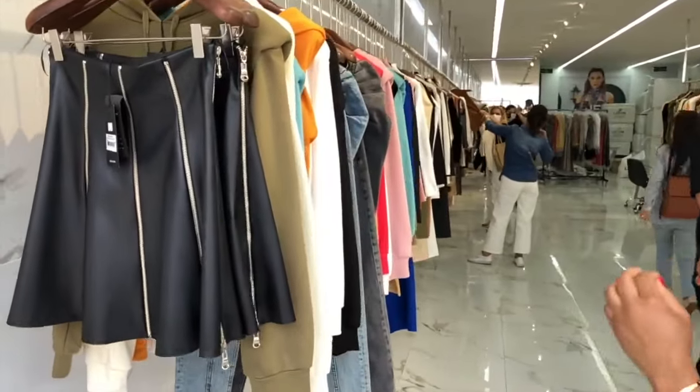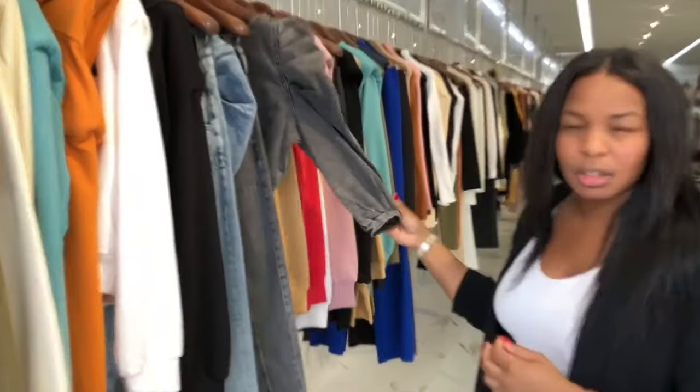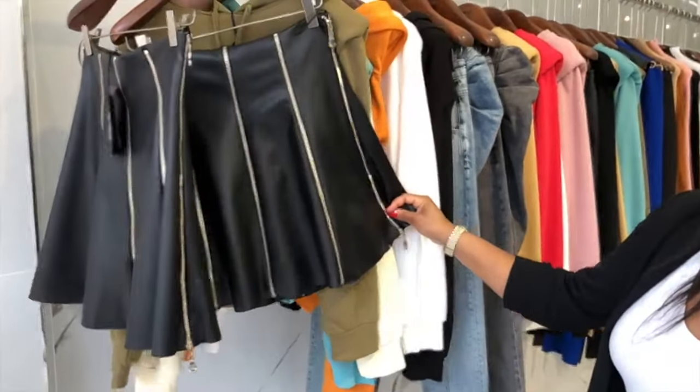They have very unique pieces and these items sell out very very fast. The quality is amazing — one of the highest qualities in the whole of Istanbul. Murta has very new pieces that you'll see in retail stores, but more importantly they're very affordable.